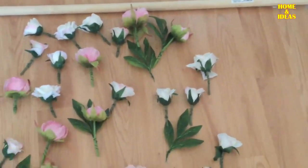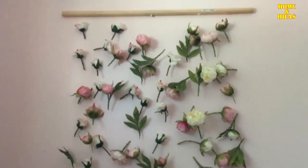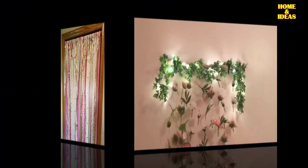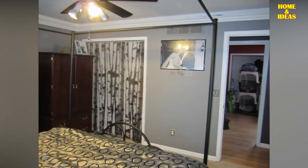Flowers and trees: a decoration with flowers will always be cheerful, colorful, and youthful. Allow yourself to choose a fabric full of life with an original print that makes you feel good just by looking at it. If you prefer a less intense option, opt for a tree print in cool tones like blue and green.